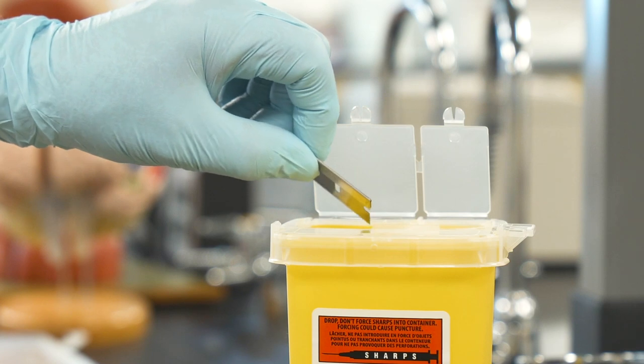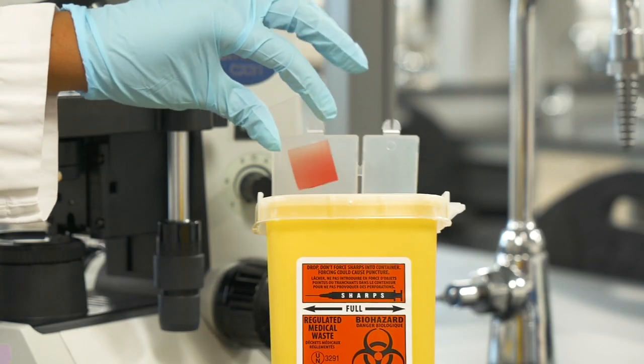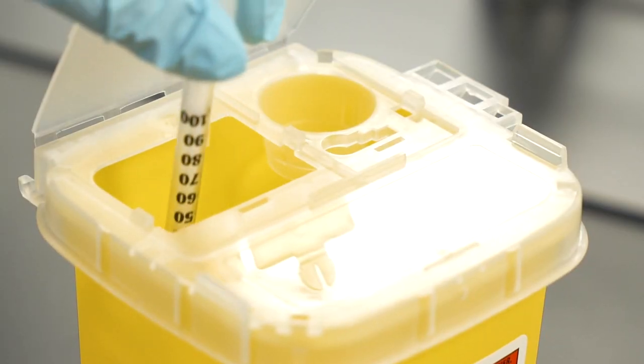Biohazard sharps such as blades and pins used during animal dissections, microscope slides, and capped syringe needles are placed in small biohazard containers. Following these general rules will help keep everybody in our biology lab safe. Some experiments may require additional protective measures — your instructor will make you aware of these prior to commencing the lab. If you have any questions regarding protective measures or how to dispose of materials, please ask your instructor before leaving the lab.